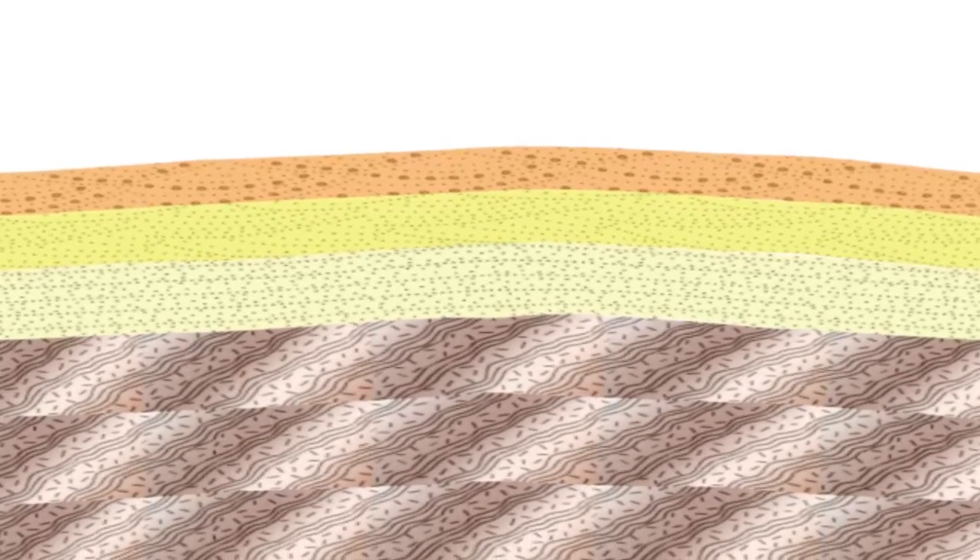We know that gneiss is made deep underground, and so the fact that it is here at the surface should trigger two words in our heads: uplift and erosion. From great depths, these rocks were uplifted and all their massive overburden stripped away. But their journey is greater than that.